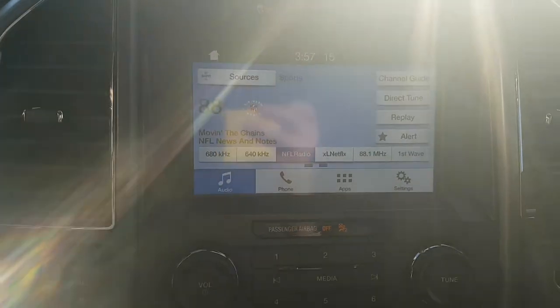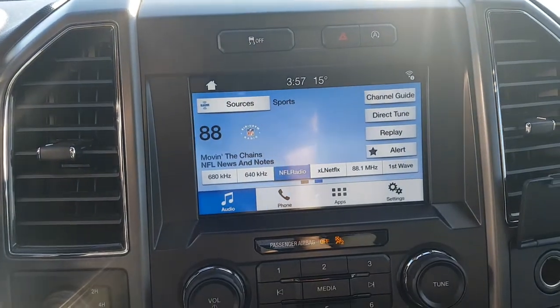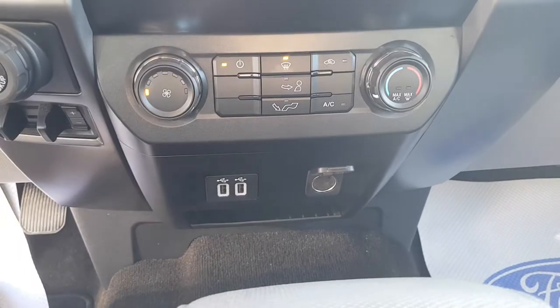You also have an 8 inch center display with a rear view camera on here for when you're backing up, which is really nice. You have your climate controls down here as well as some USB-A ports and a 12 volt port.